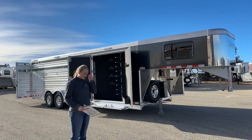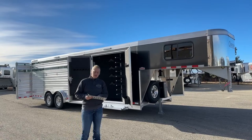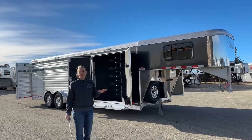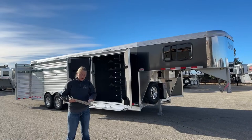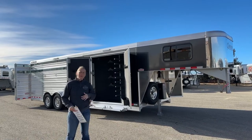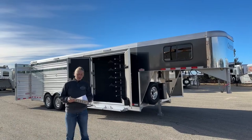This one right behind me is a really cool little trailer — something that we've started carrying. We've done them in Logan's and Cimarron's. It's a 26-foot box and we make this one so it can fit a little bit bigger horses, so it's 7'6" wide and 7'4" tall. If you've got big rope horses or maybe some warmbloods, this is a trailer that you could possibly fit them in.